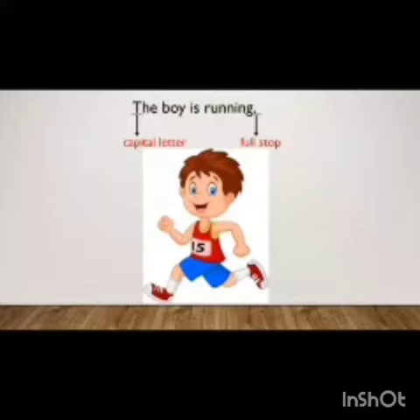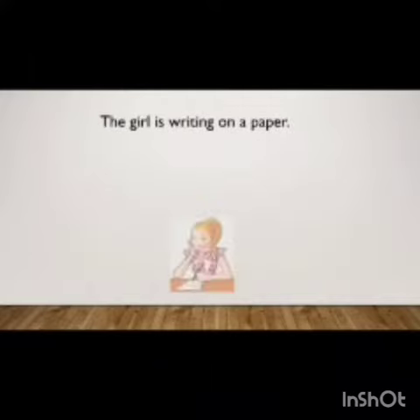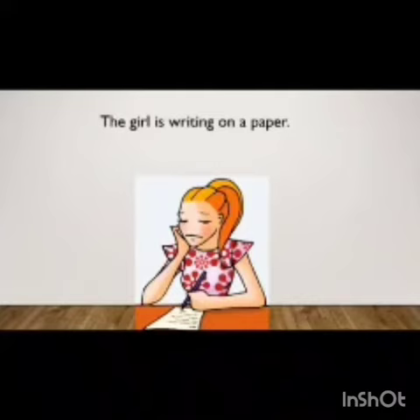Let's see one more example. 'The girl is writing on a paper.' In this sentence, the first letter is capital and there is a full stop at the end of the sentence.